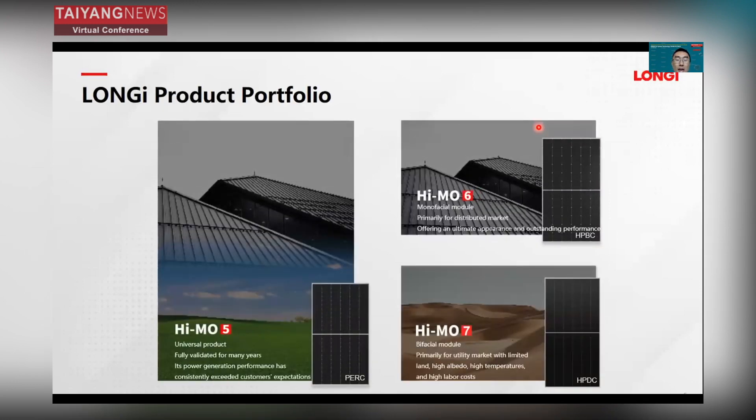Thanks to HIMO7, we now have a product portfolio including HIMO5, HIMO6, and HIMO7. HIMO5 is a universal product — fully verified over many years, very mature and cost-effective, with energy yield consistently 5% to 10% higher than customer expectations. HIMO6 is a bifacial module primarily for the distributed market, offering optimal appearance and outstanding performance. HIMO7 is a bifacial module based on N-type technology, designed for the utility market with limited land, high irradiance, high temperature, and high system cost.